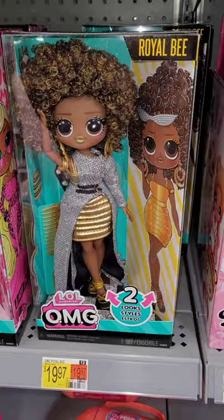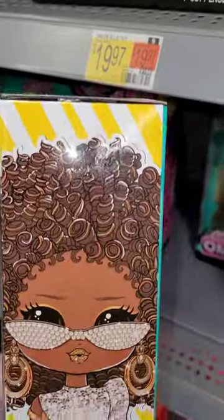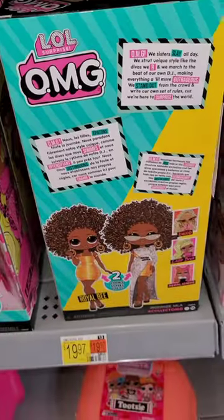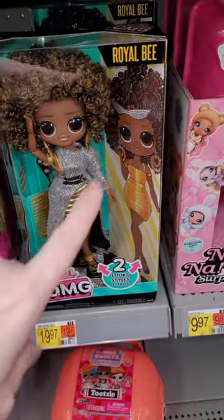Here's her full box. It's 1997 here. Here's the side of her box. Love this box art. Here's the barcode. Here's the back of the box if you're interested. So if you're looking for this cute Royal Bee House of Style, check Walmart.